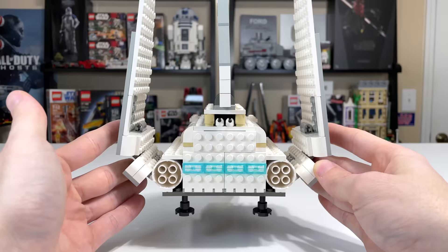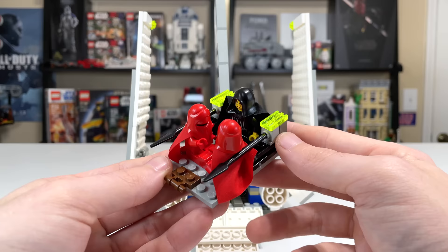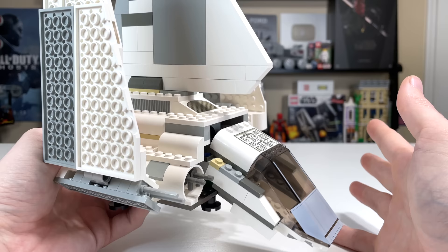You can drop down the back flap and there's a little space inside where you can put in Emperor Palpatine and the two Royal Guards on the platform. They fit nicely, though their capes do have to get bent in some odd ways, which is not preferable. That's really all you have for playability on the 2001 set — no spring-loaded shooters, no flick fire missiles, nothing special. Very bare bones, but gets the job done.